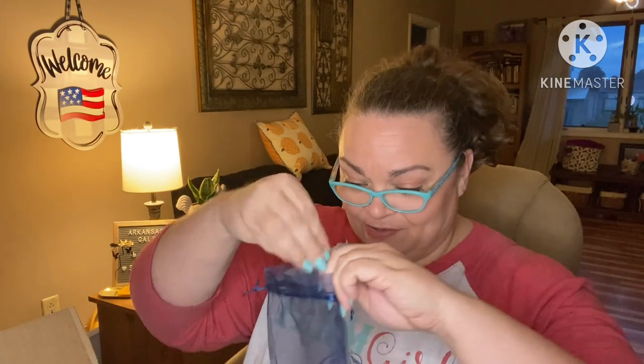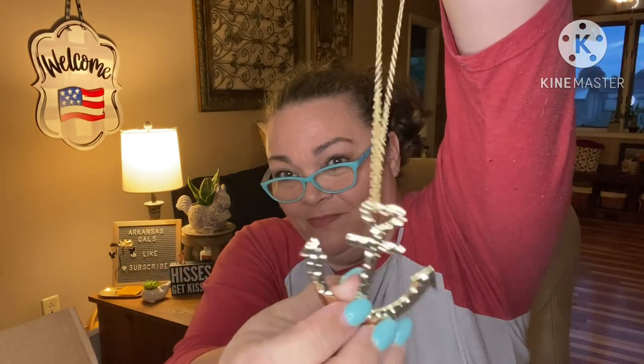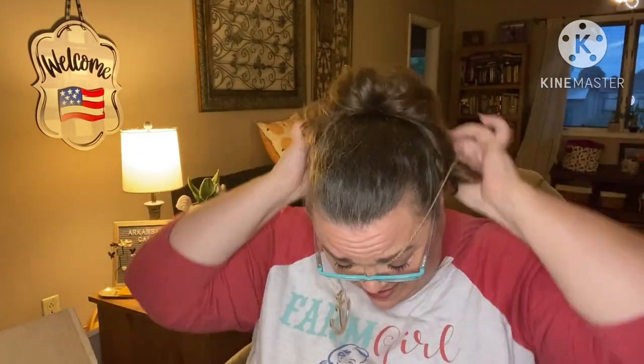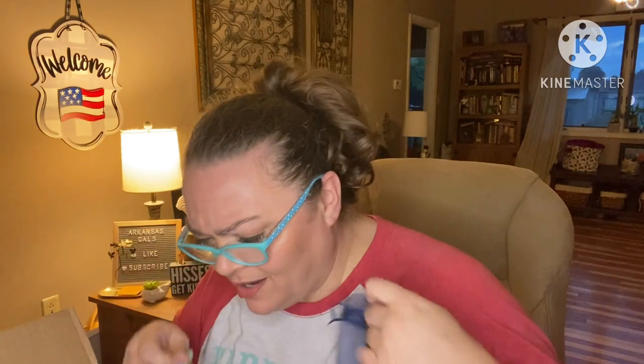Next, this little drawstring bag — we have some jewelry. It's just an anchor mixed with a heart. It looks like hammered brass. It's a nice long chain — look how long this is. I love a long chain. That's lovely. I love the hammered look. I wish we had a product guide.